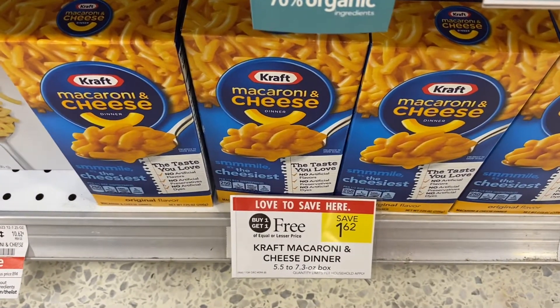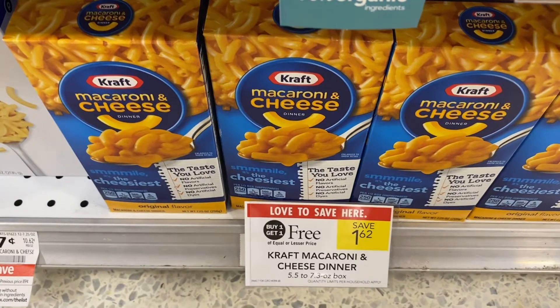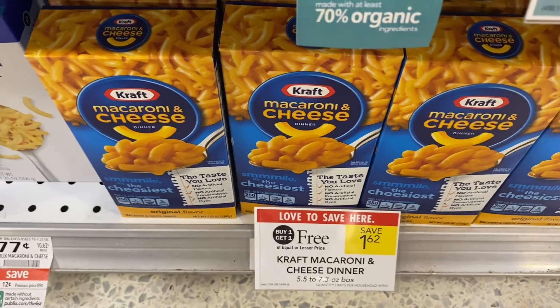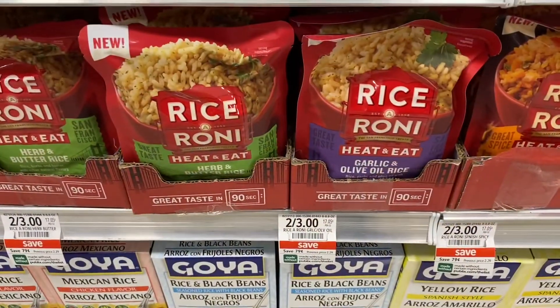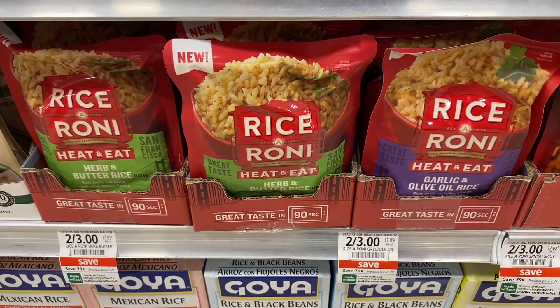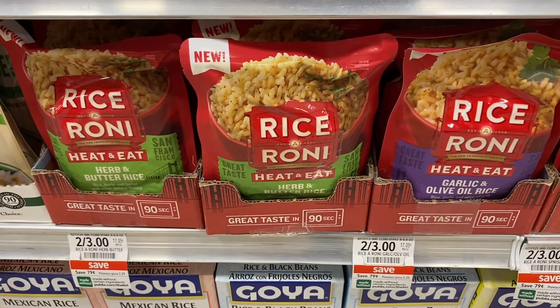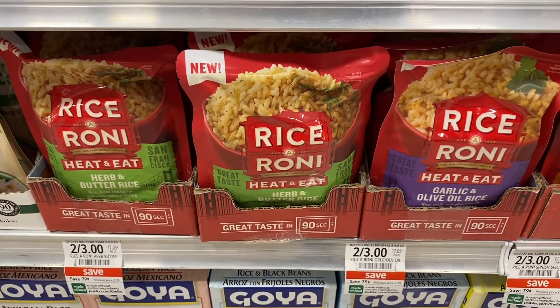If you pick up the Kraft macaroni and cheese, at least two boxes — limit is five — Ibotta will give you back 20 cents for each box. The Rice-A-Roni Heat and Eat are on sale two for $3, and there is also a digital coupon on the Publix website to save $2 off of two, making this a phenomenal deal.